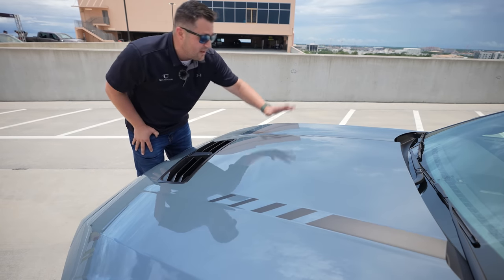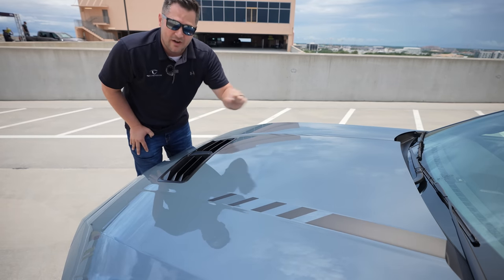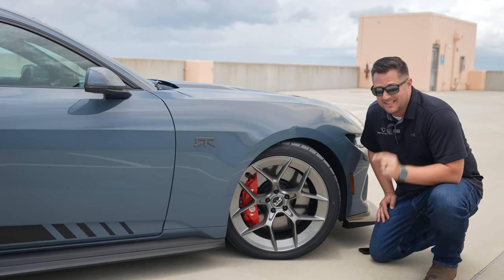The graphics you find here on the hood and running down the side of the vehicle are standard equipment — it is not an option. Every single RTR Spec 2 is going to have those same graphics. Another standard feature is the banner running across the top of the windshield.